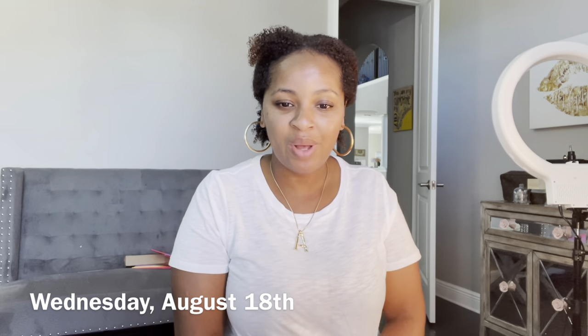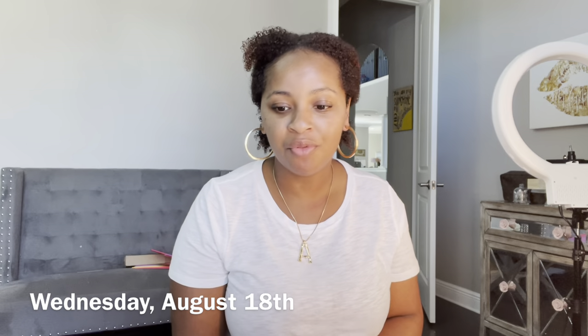Hey y'all, happy Wednesday! I'm actually getting ready to film a couple of videos, so I figured I might as well share myself getting ready to start this vlog out. I've washed my face, already put my moisturizer with sunscreen on, and now I'm going to apply some foundation.